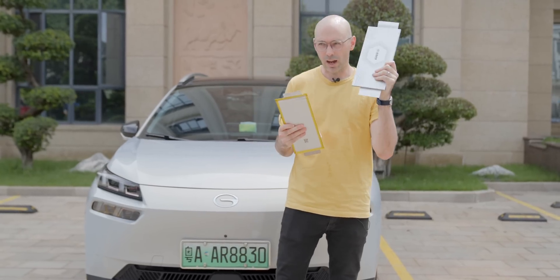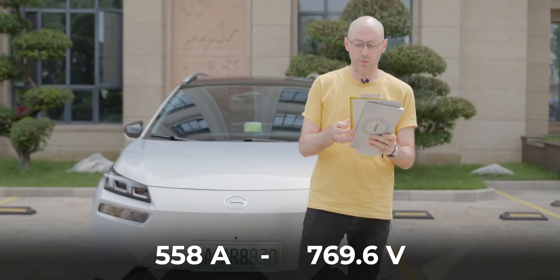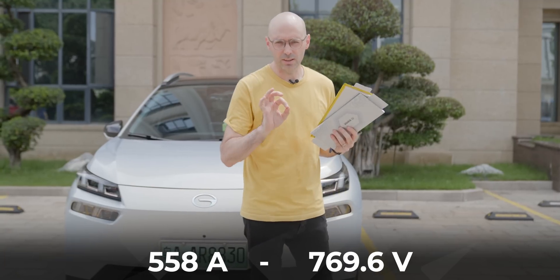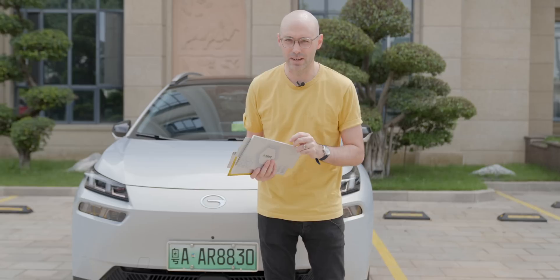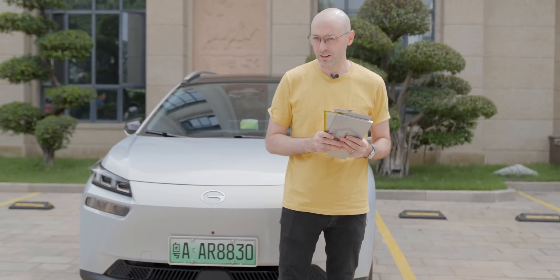The 3C pack charges from 0 to 80 in about 15 minutes and 30 to 80 in about 10 minutes. The 6C pack, which is under development and coming out in just a few months, can support 558 amps, 769.6 volts, and that is the one which will take your car from 0 to 80% in eight minutes and 30 to 80% in five minutes. It's an incredible technology and we're going to show you just how fast it really is.